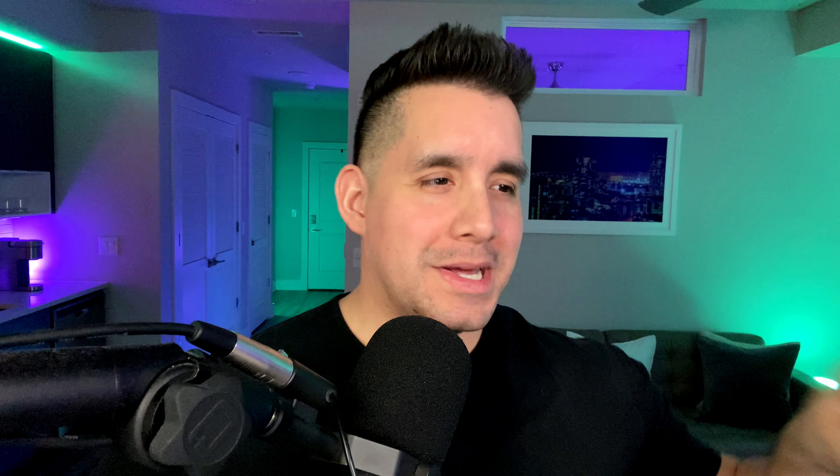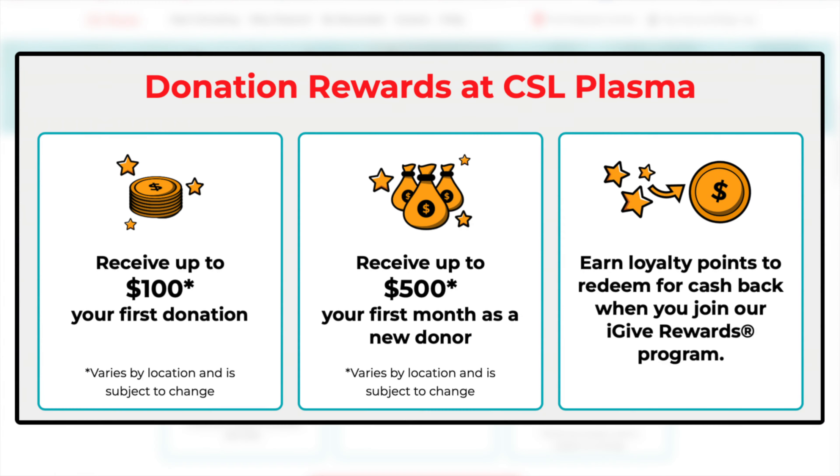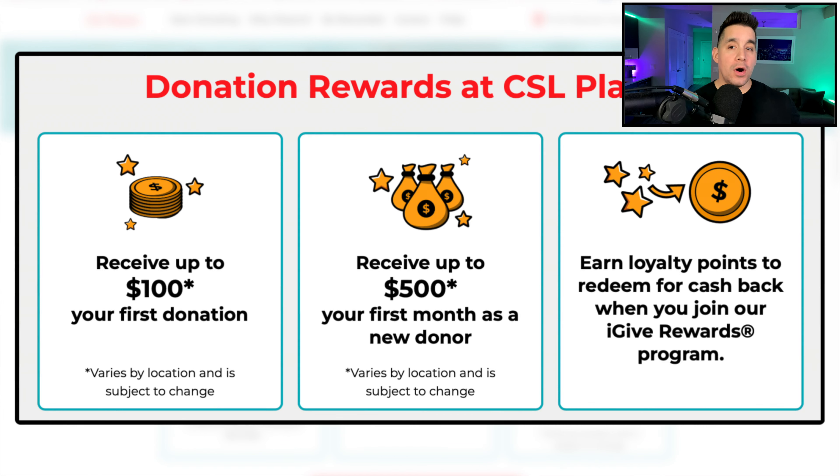Stay until the end of the video — I want to give you a verdict on these payouts and, in my opinion, whether it's worth it compared to other traditional side hustles. So let's look at example number one from CSL Plasma, and the first thing I want to look at are any incentive programs for being a first-time donor. Directly from CSL Plasma — and these vary by location and are subject to change — it says receive up to $100 for your first donation, up to $500 for your first month as a new donor.